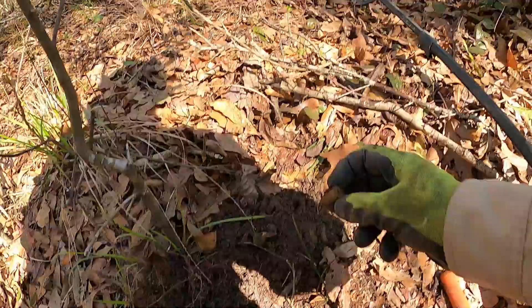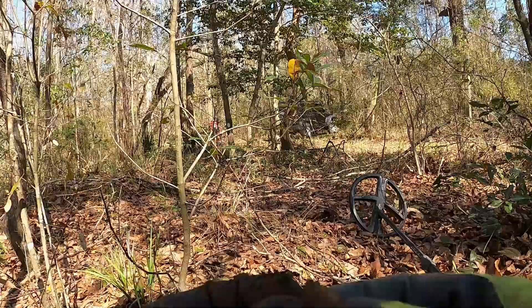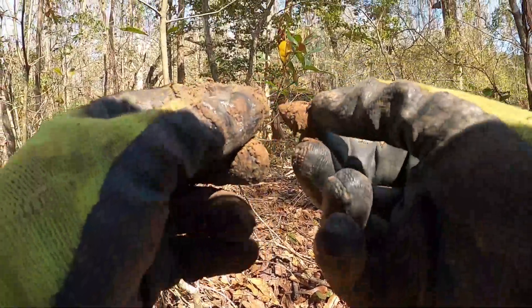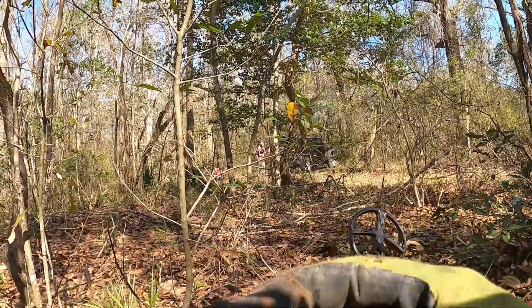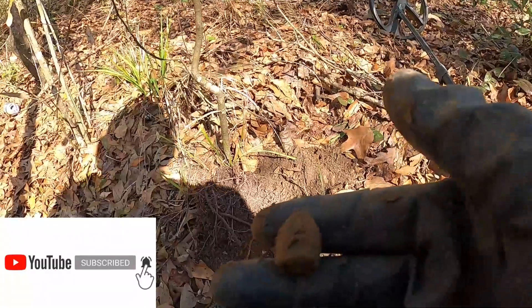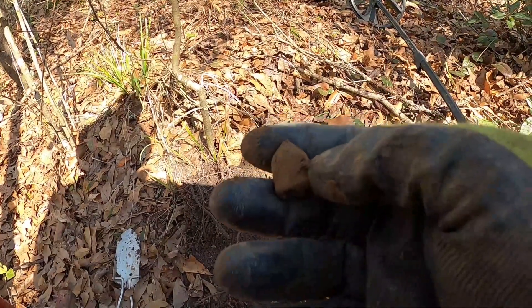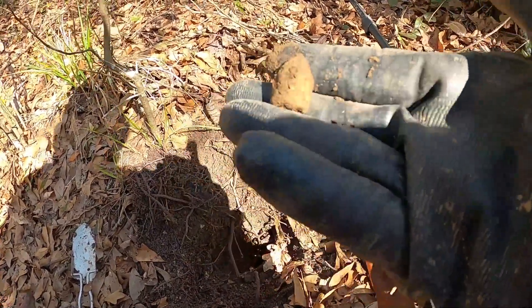All right, we got it. Oh, this one's ram-rotted too — it looks like it was heavily ram-rotted. So never-fired mini, that's cool, I'll take it. Looks like those two might be done, but it's number seven — I'll take it.